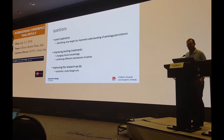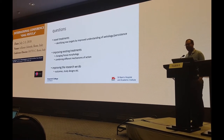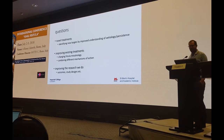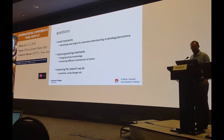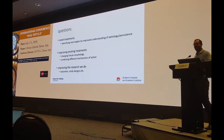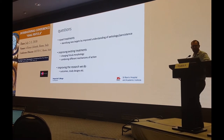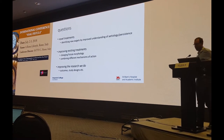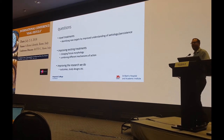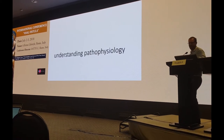Then we'll spend a bit of time talking about novel treatments — how we might identify new targets for treatment through an improved understanding of pathophysiology — and also talk about how we might improve existing treatments, because they are after all what we have in front of us. And finally to talk a little bit about improving the research that we're all going to be taking part in in the coming years.